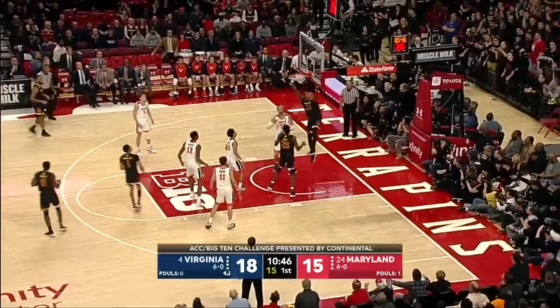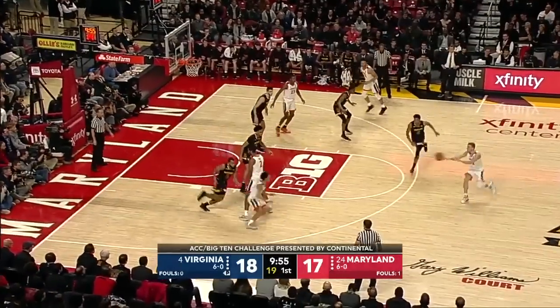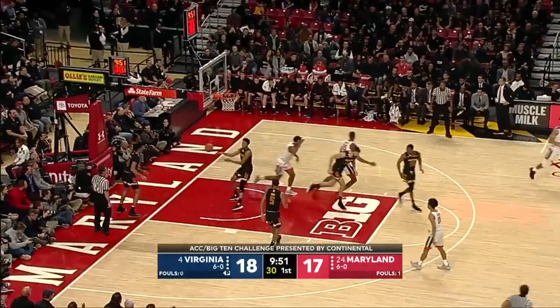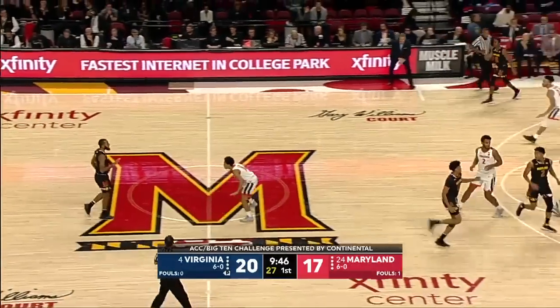Cowan now at the line. And the throw down — Brodo Fernando. Basically a new five for Virginia. I think Tony Bennett wanted to get a different kind of energy on the defensive end. He can't believe his team to start this game.